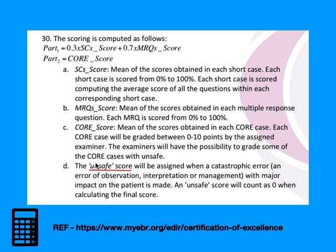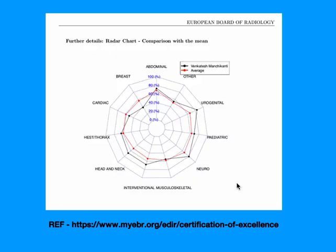One important thing to remember is the unsafe score. In the Core Examination, if your answer represents an error of observation, interpretation, or management that would have a great impact on the patient, your unsafe score counts as zero — that entire case is scored as 0. This applies only to the Core Examination, which is the clinically oriented part.